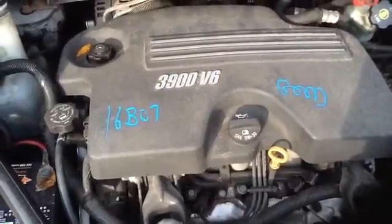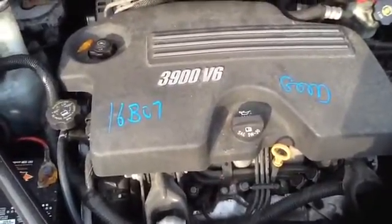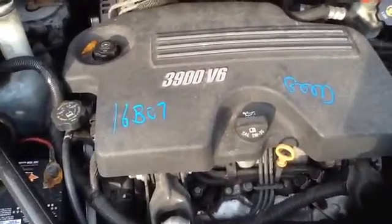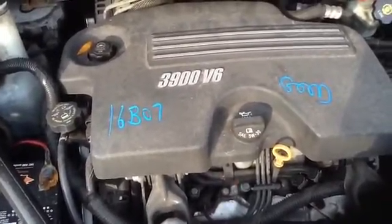Once again, this is a 2008 Chevy Uplander, stock number 16B07 with a 3.9. Thank you.